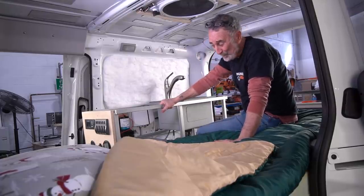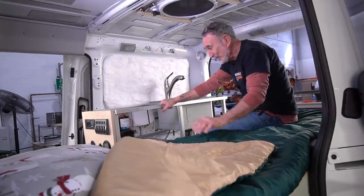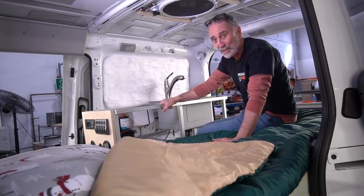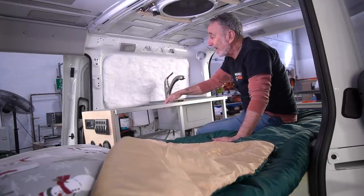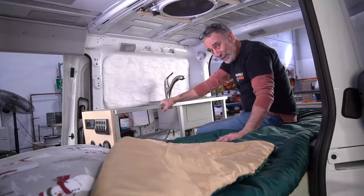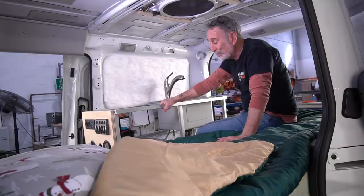I slept in here the other night. It was adorable, so cute. It was really fun and cute to sleep in here. Everything you need, every feature that's in the big vans is going to be in these mini-me's, and it is so cool.